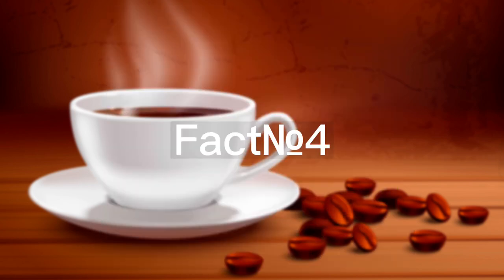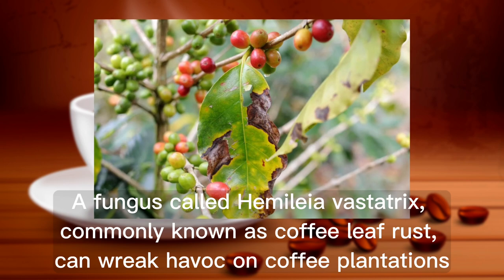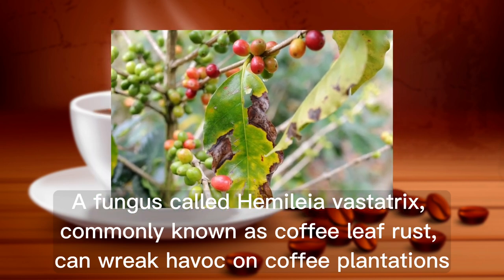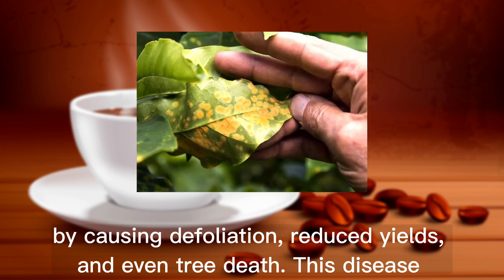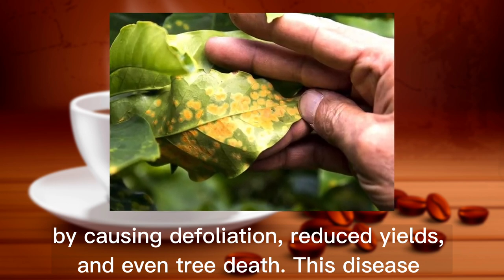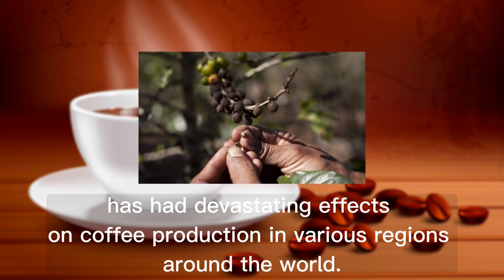Fact number 4. A fungus called Hemileia vastatrix, commonly known as coffee leaf rust, can wreak havoc on coffee plantations by causing defoliation, reduced yields, and even tree death. This disease has had devastating effects on coffee production in various regions around the world.